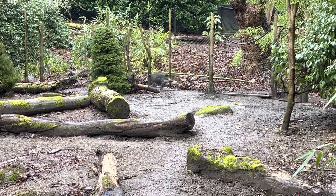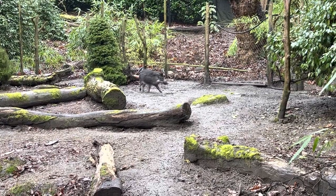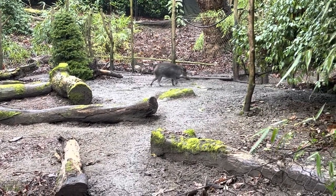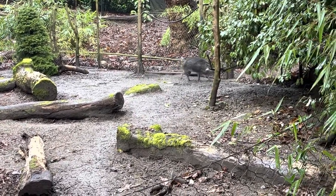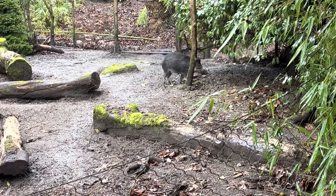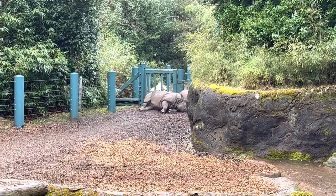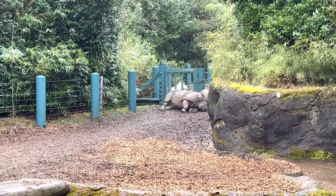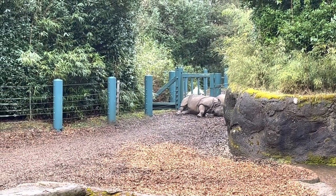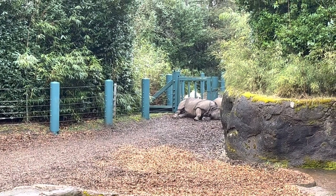Here we have a warty pig as he comes towards us. It's kind of hard to see them, but there are two rhinos over there having a nap — good thing to do on a rainy day.